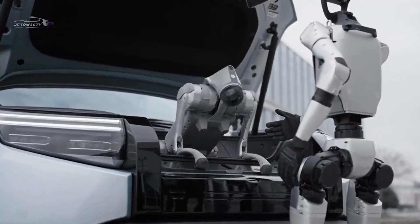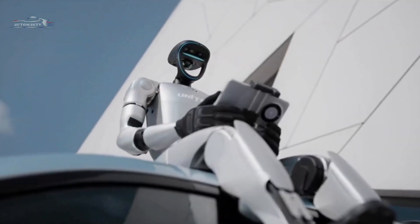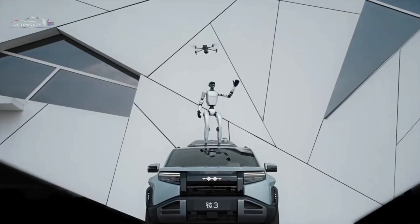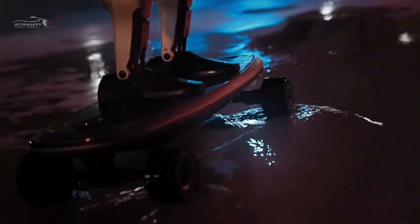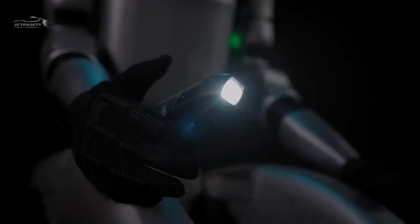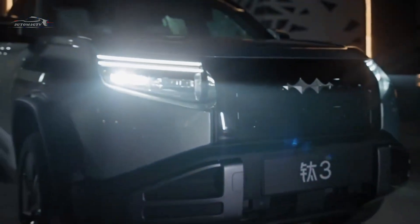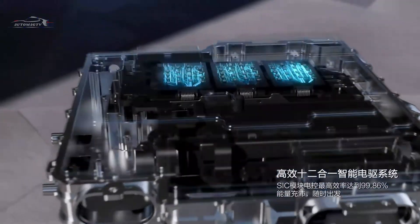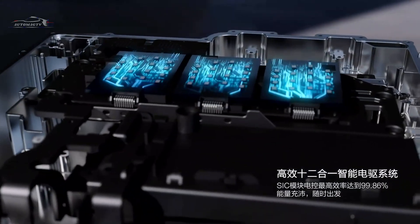Inside, the cabin stands out with its sleek and modern layout. A large digital instrument cluster and a central touchscreen reinforce the vehicle's high-tech ambiance, offering an intuitive and comfortable user experience, along with support for various smartphone connectivity features. Premium materials enhance the interior, with leather seats providing a soft, supportive feel that helps reduce driving fatigue.